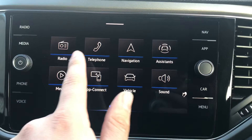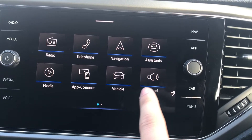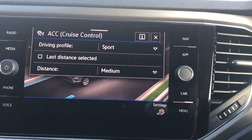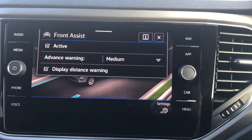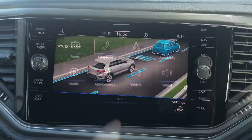The touchscreen interface gives access to the radio, telephone, navigation, assistance, media, app connect, vehicle and sound. Going into assistance, we can access the IQ Drive features. These include the adaptive cruise control, great for motorway travel, the front assist, great if you're in built-up traffic, and the lane assist, which works hand in hand fantastically with the adaptive cruise control.